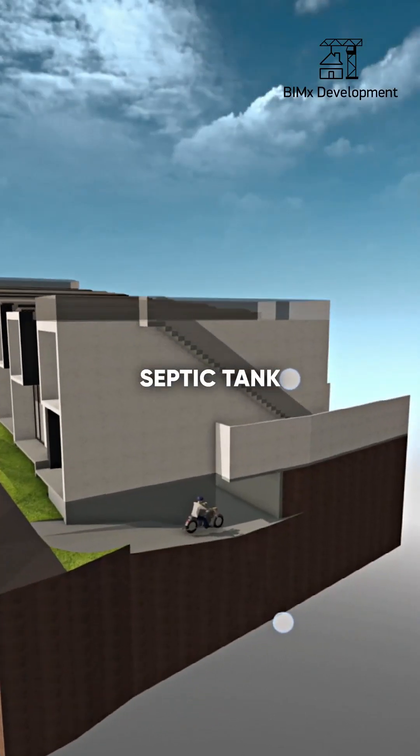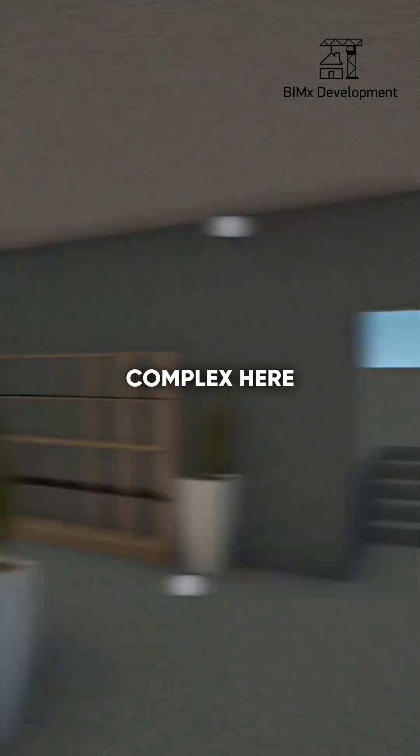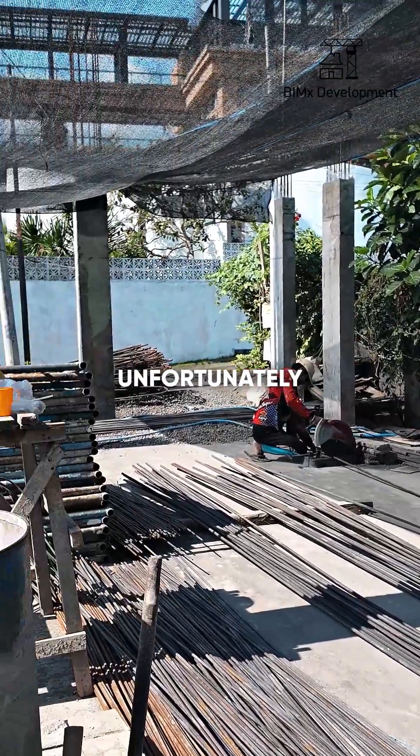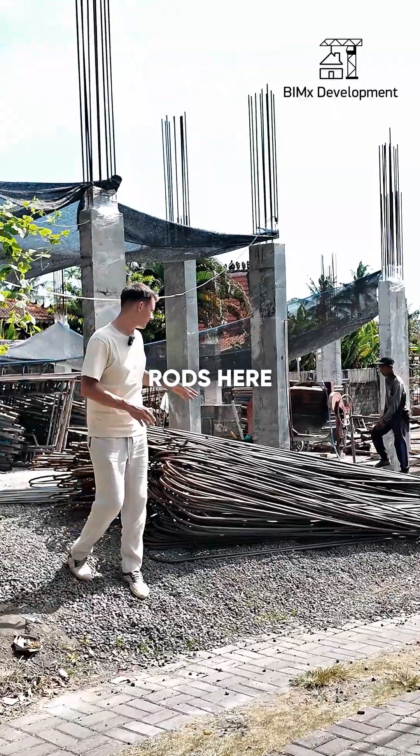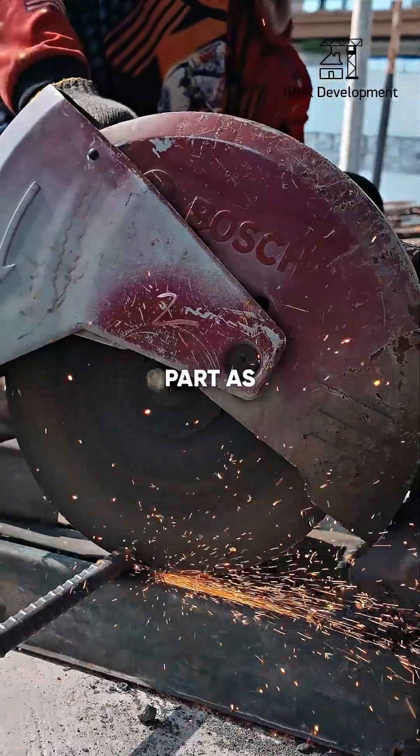Also here is a septic tank, and there will be motorbike parking. Possibly the clients will place an office of the complex here. We also have a rebar tying station. Unfortunately, it wasn't possible to deliver 12-meter rods here, so traditionally we bring them bent and cut out the middle part as defective.